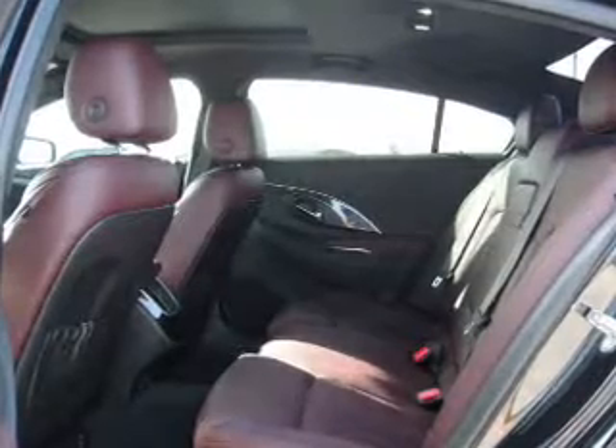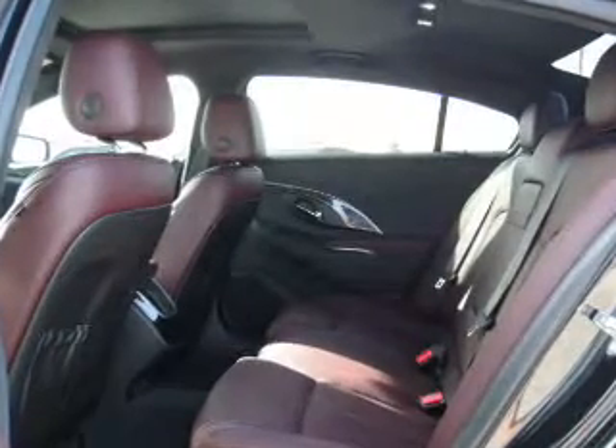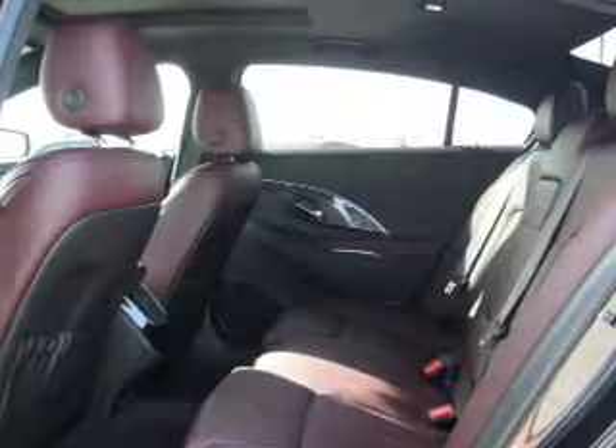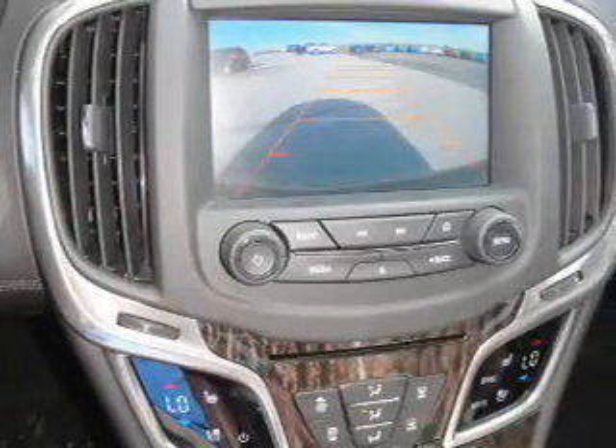Inside you'll find a heated steering wheel, leather seats, heated seats, Sirius XM satellite radio, memory seats, a premium sound system, automatic climate control, parking sensors, an adjustable tilt steering wheel, and a navigation system.